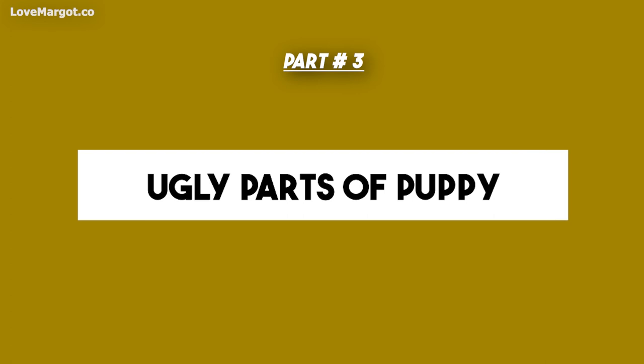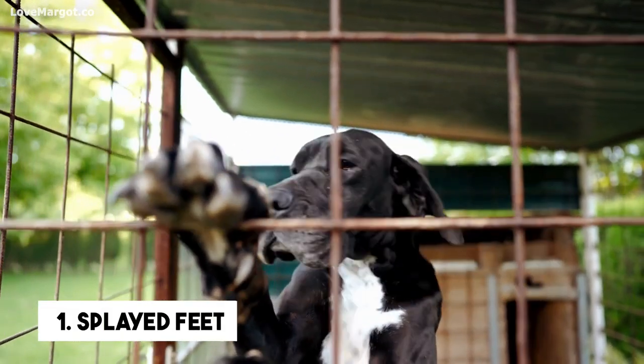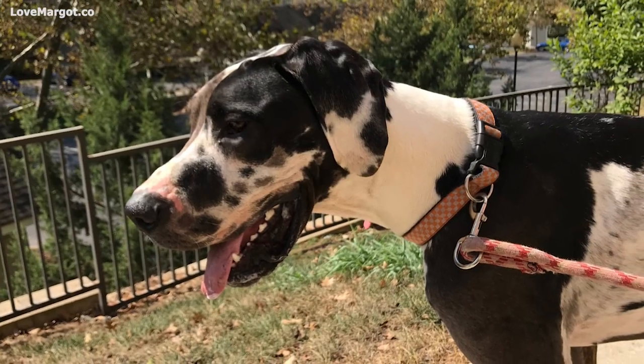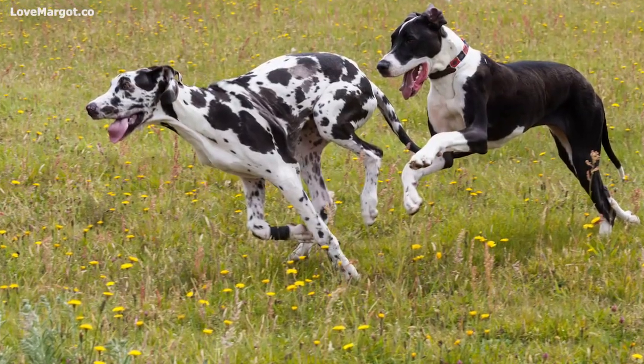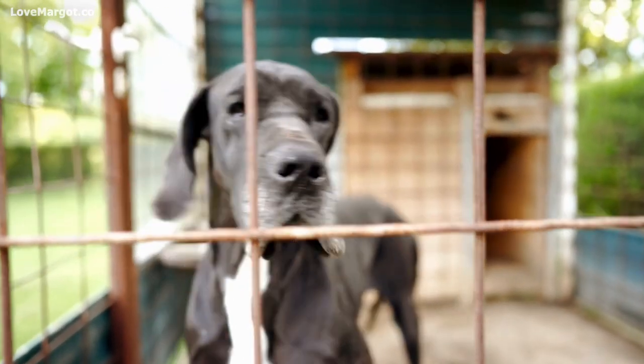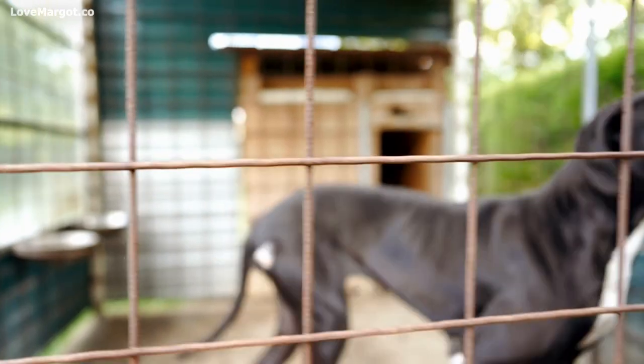What parts of my puppy will be ugly? First, splayed feet. Let your pup walk on concrete, pebbles, and hard surfaces — this will help keep their feet tight. Added bonus: it will keep their nails short. Put those food and water bowls up on an elevated feeder so he can keep his stance while eating and drinking.